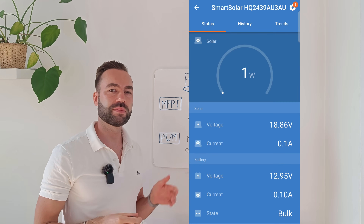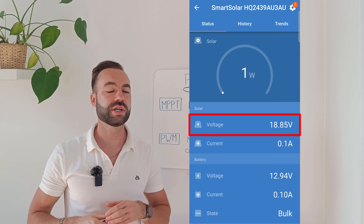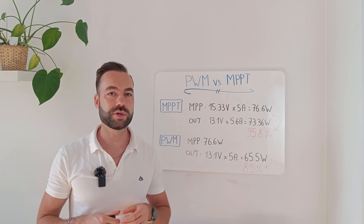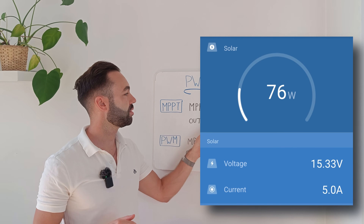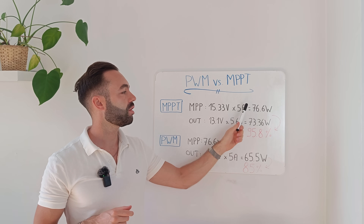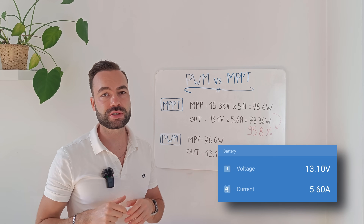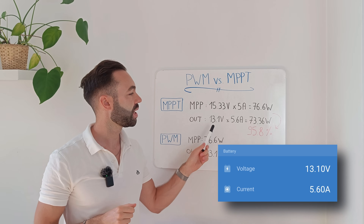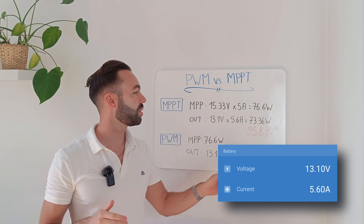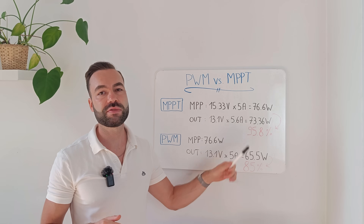Looking at footage from the test the next day: the panel voltage under load dropped from its rated VMP of 18.8 volts down to 15.33 volts. Once the maximum power point was found it settled at 15.33 volts and 5 amps going into the MPPT, giving a power rating of 76.6 watts. The battery is at 13.1 volts and the current going from the MPPT into the battery is 5.6 amps — a total of 73.36 watts.